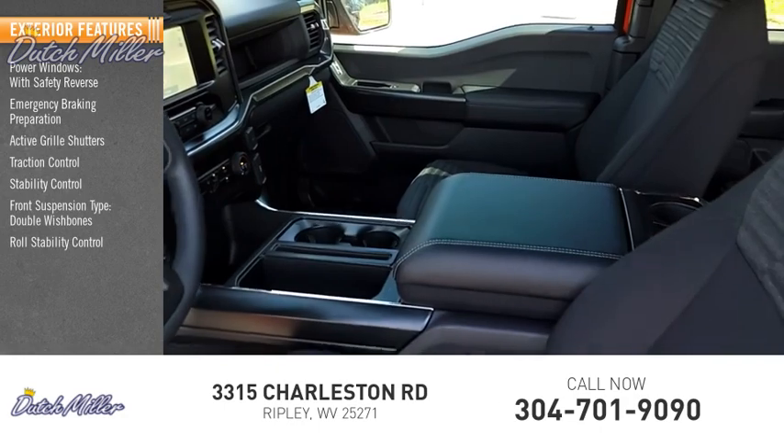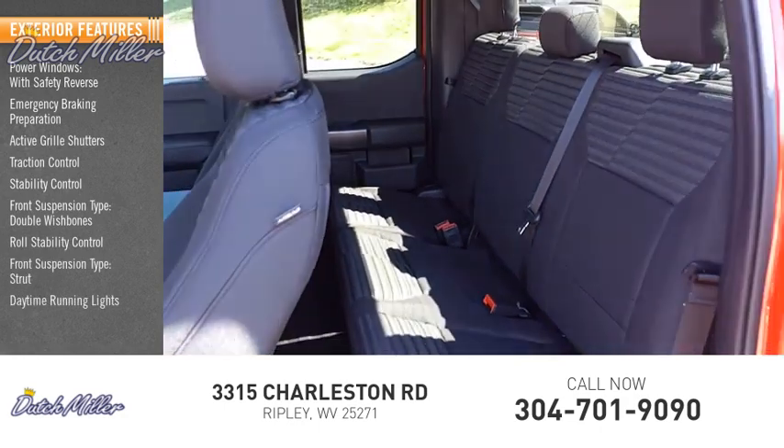Roll stability control, front suspension type: strut, daytime running lights, power brakes.